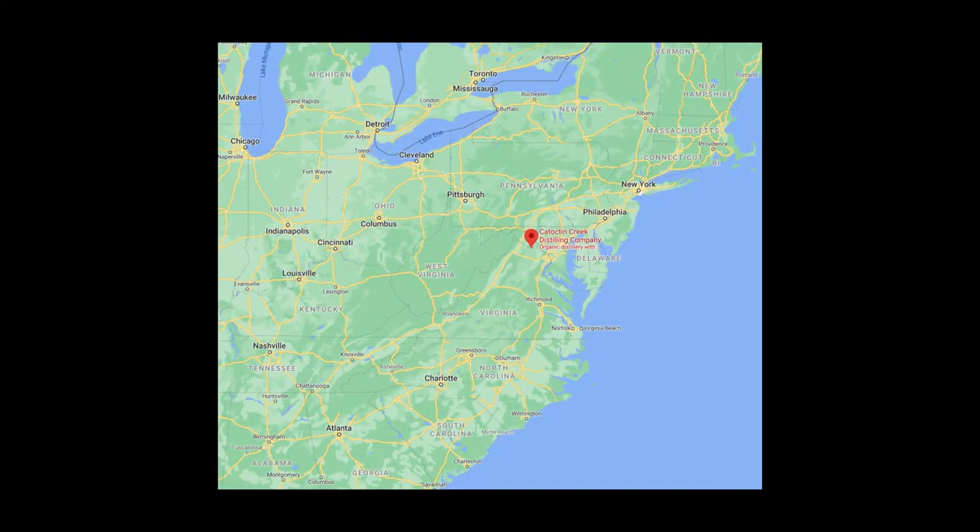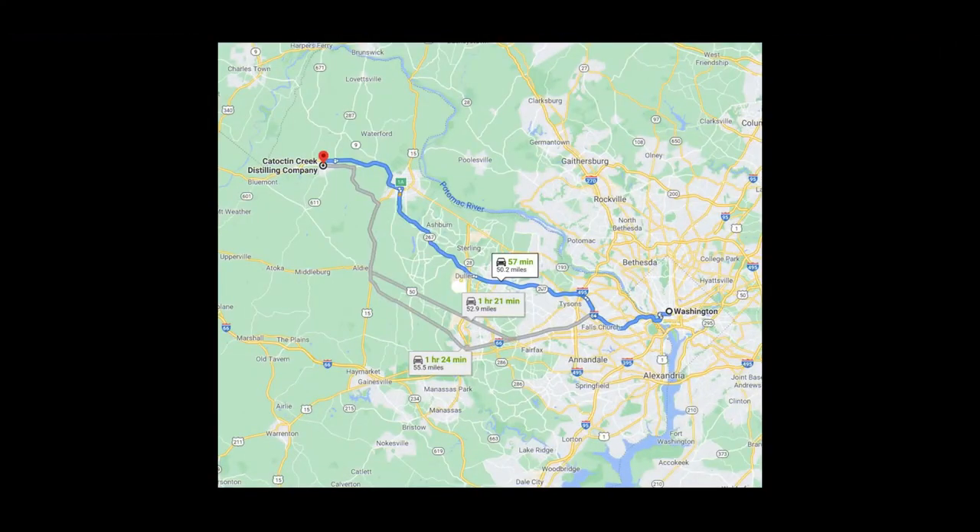This is from the Kototkin Creek Distillery in a place called Purcellville, Virginia. It's about an hour's drive away from Washington DC. It was opened in 2009. It was the first distillery in Loudoun County, the county where it's based, since Prohibition, and it was set up by the husband and wife team Becky and Scott Harris.